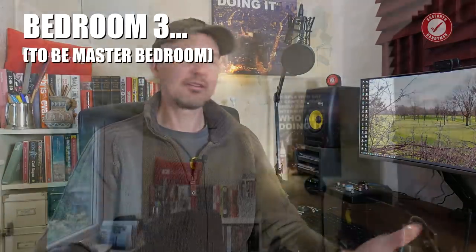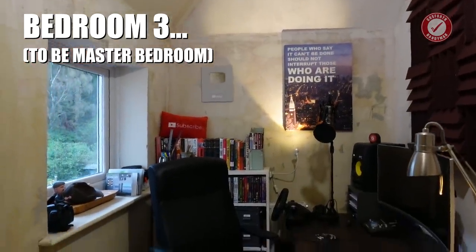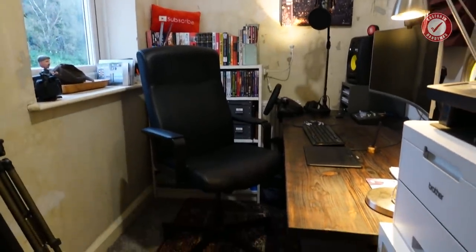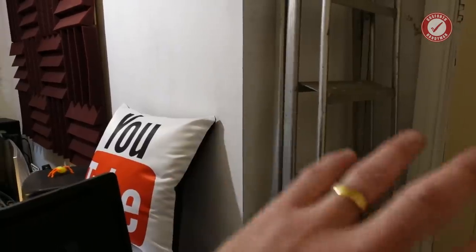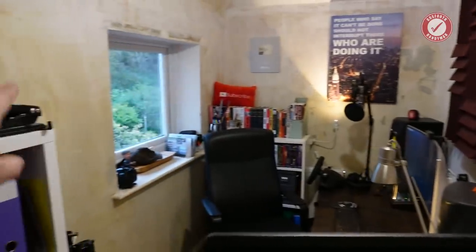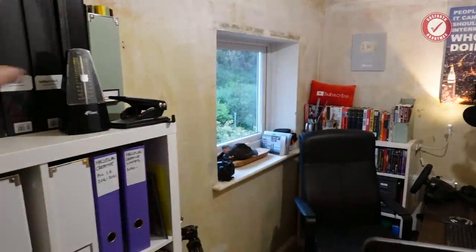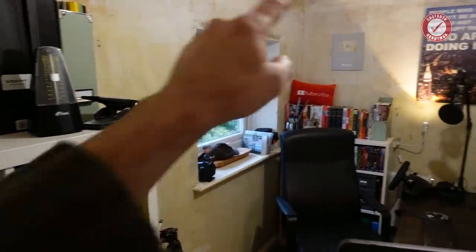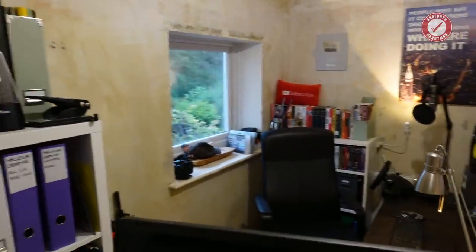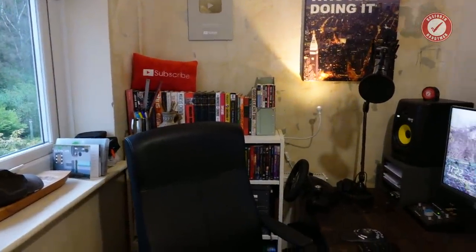We might as well start with this room since I'm already in it. This room is my little office, or temporary office — this was the third bedroom. It's become a little bit smaller because of the bathroom, so you can see where the wall kind of juts in. But eventually this room is going to become the master bedroom, and that is once we smash through into the extension. We take this wall out, basically the side of the house will come off and there'll be a great big window here.